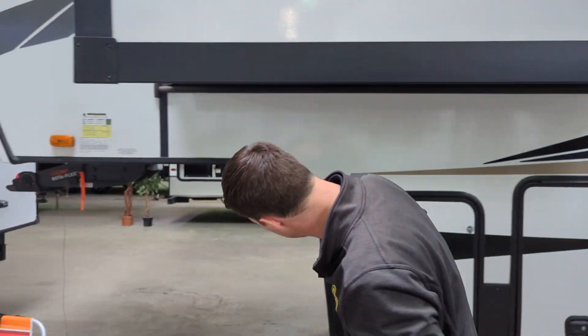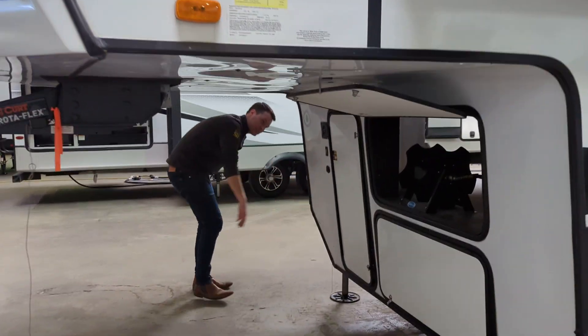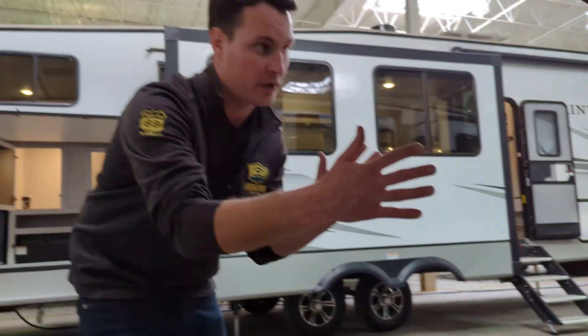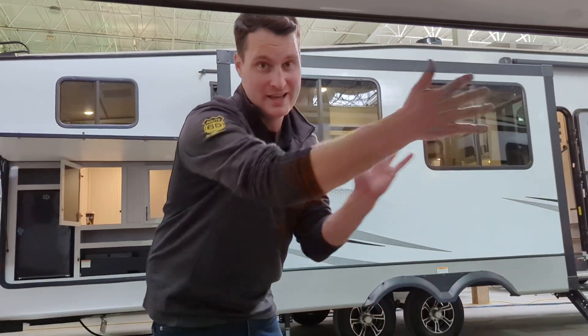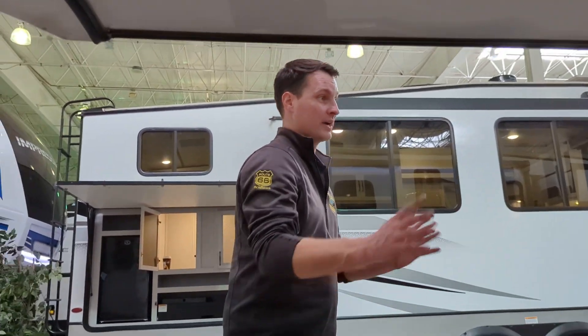This actually has a sensor on it for stability. So if you start to sway, it's going to sense it, engage the brakes, and help it track smoother. Anti-sway is built right into the fifth wheel.